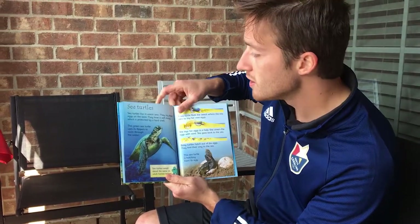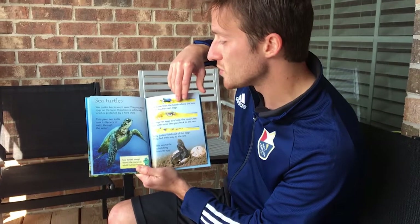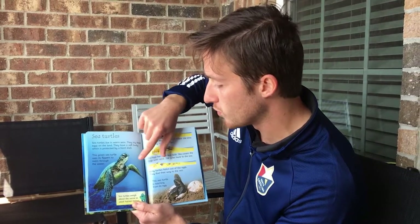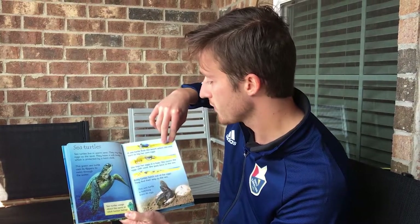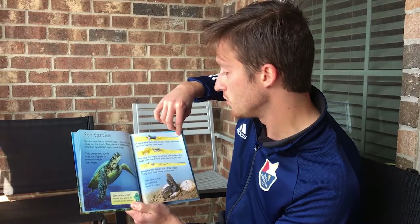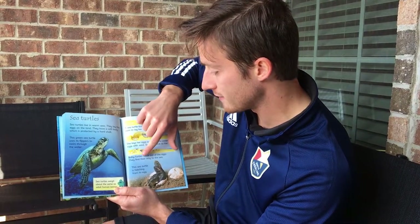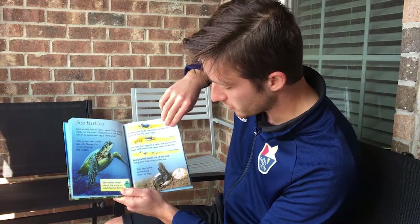Sea turtles. Sea turtles live in warm seas. They lay their eggs on land and have a soft body protected by a hard shell. This green sea turtle uses its flippers to swim through the water. Sea turtles weigh about the same as adult human beings. A sea turtle finds the beach where she was born to lay her own eggs — she lays them in a hole, covers them with sand, then goes back to the sea. Baby turtles hatch out of the eggs and find their way to the sea.